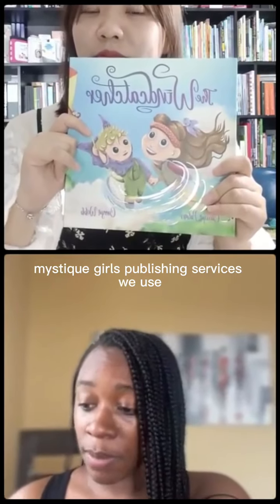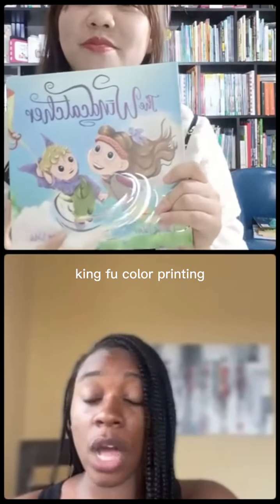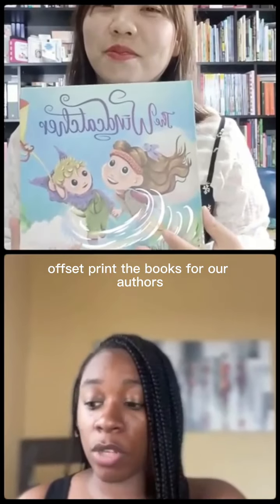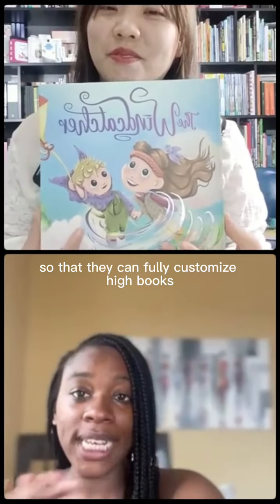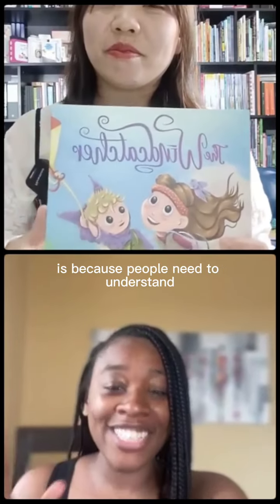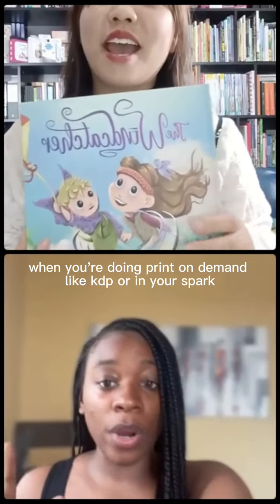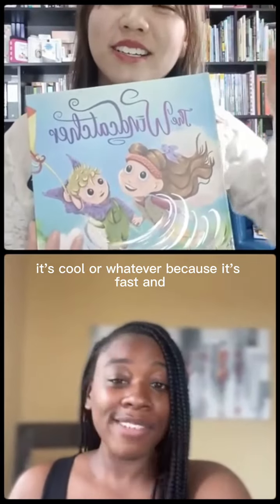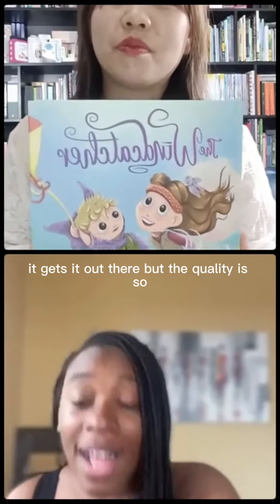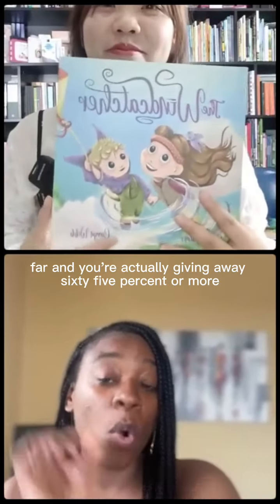Mystique Girls Publishing Services — we use King Fu Color Printing to offset print the books for our authors so they can fully customize their books. People need to understand: when you're doing print on demand like KDP or Spark, it's cool because it's fast and gets it out there, but the quality is so hard and you're actually giving away 65% or more for each book sale.